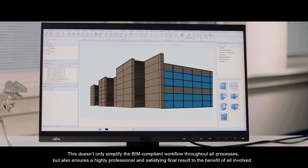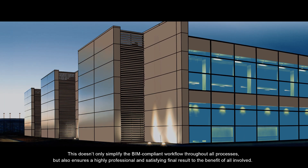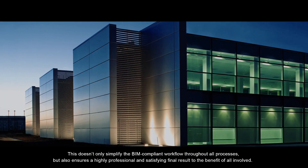This doesn't only simplify the BIM-compliant workflow throughout all processes, but also ensures a highly professional and satisfying final result, to the benefit of all involved.